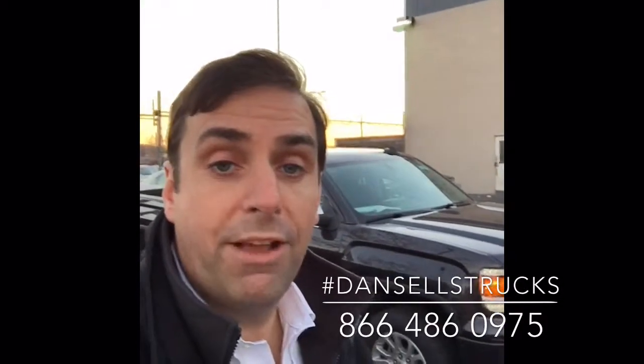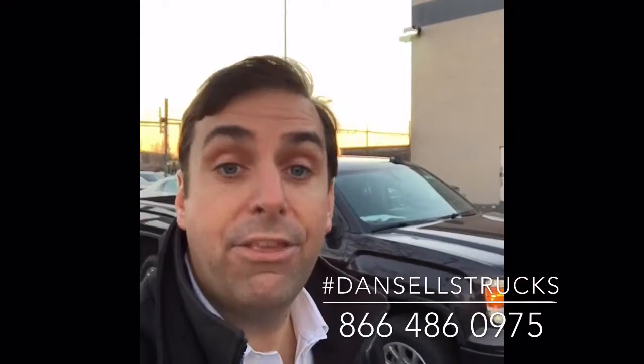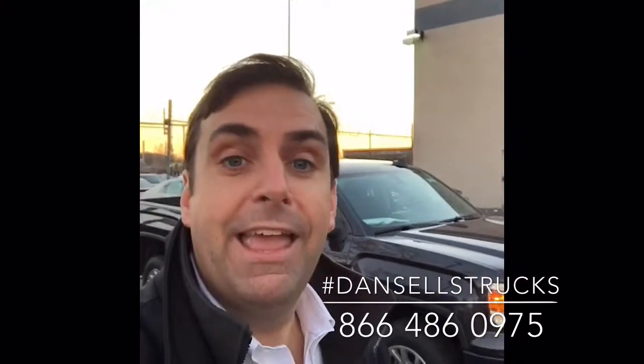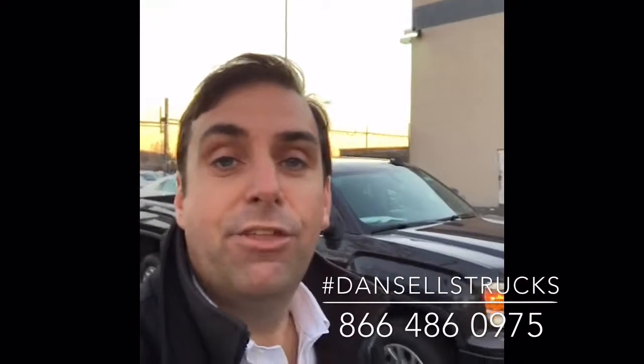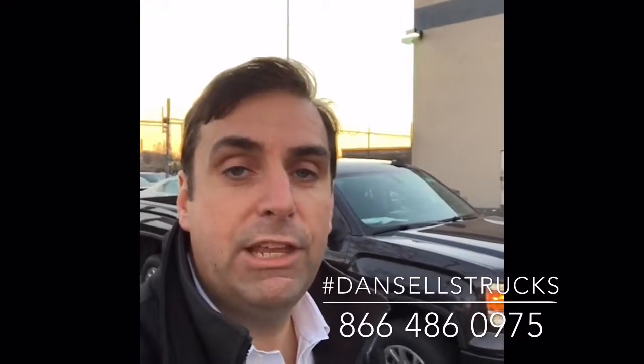It's the end of the year and GMC has some special deals on the Sierra pickup trucks. This truck is not going to last for long — pick up the phone, call me now, ask for Dan Cunningham. I'm at 866-486-0975. At City, some people say we're different — we sell nice, clean, quality trucks at a fair price. Pick up the phone, ask for me, Dan Cunningham. I look forward to speaking to you soon.